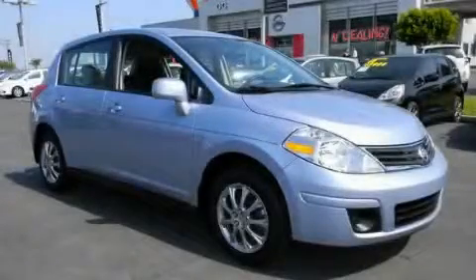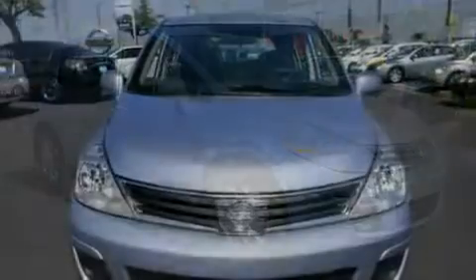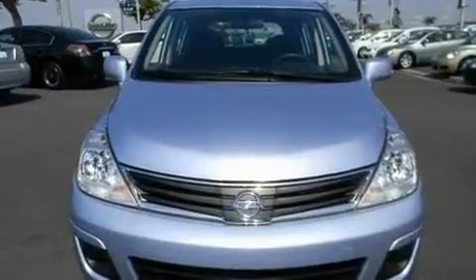This is a 2010 Nissan Versa. It features a 1.8 liter four-cylinder engine and a four-speed automatic transmission.